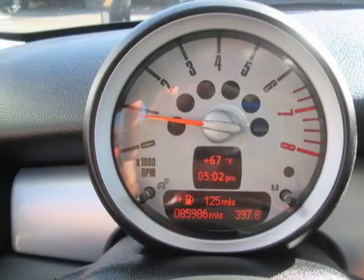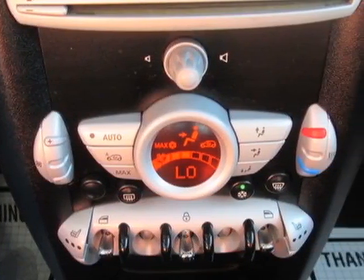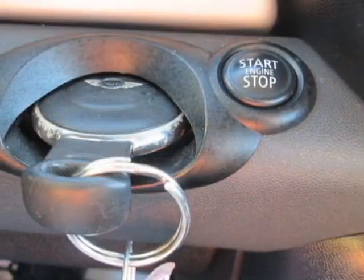This Cooper Hardtop boasts a 1.6 liter engine and has a 6-speed manual transmission. Additional options for this vehicle include power locks, auxiliary audio input, sunroof, and driver airbag.